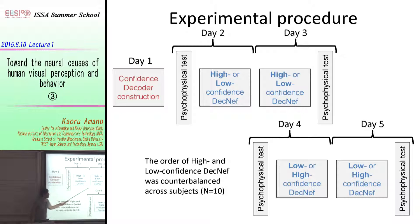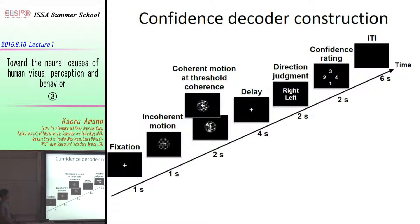Before and after each neurofeedback training session to increase or decrease confidence, psychophysical experiments were conducted to measure the change in confidence and perceptual accuracy. For the confidence decoder construction, subjects first viewed a fixation point, then incoherent (random-direction) motion, followed by coherent motion at threshold coherence. Coherence refers to the percentage of random dots moving in the same direction — higher coherence makes the task easier, and here threshold coherence corresponded to approximately 75% accuracy.